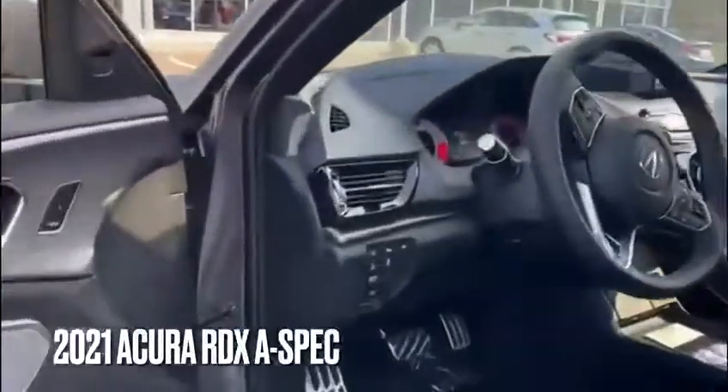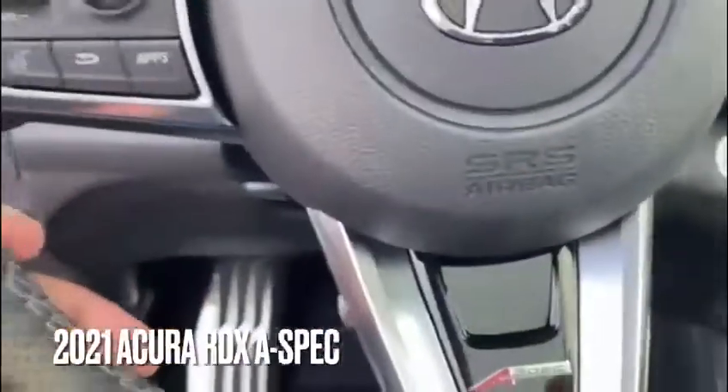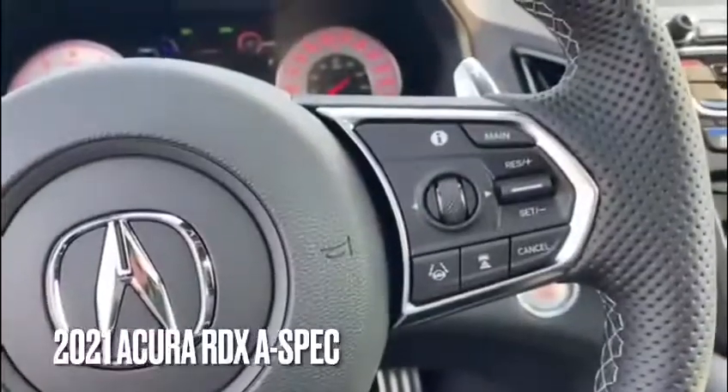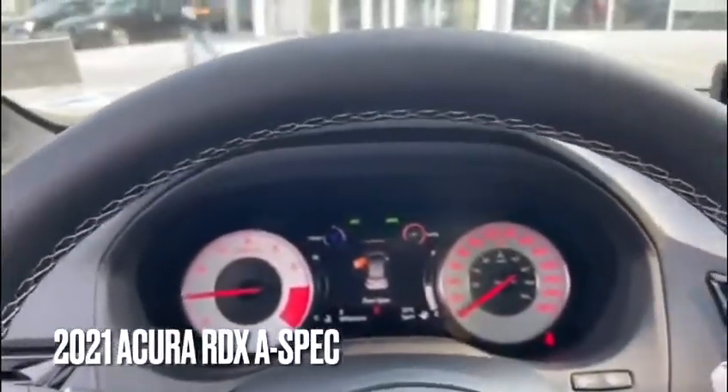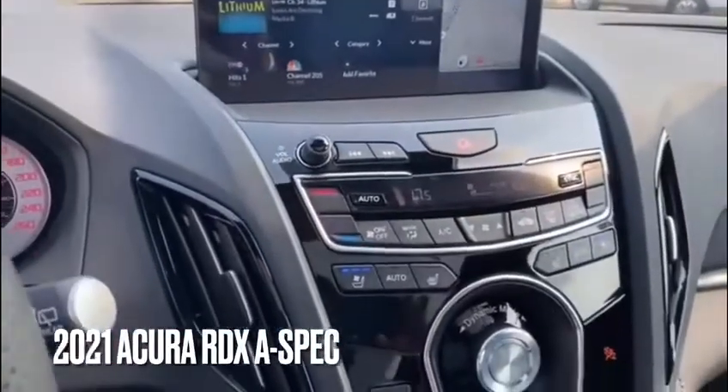When we go over to the front here, we have all of our safety features with 360 parking sensors and road departure mitigation. On the steering wheel, we have our Lane Keep Assist, Adaptive Cruise Control, Cruise Control settings, and nice sporty gear shifts.